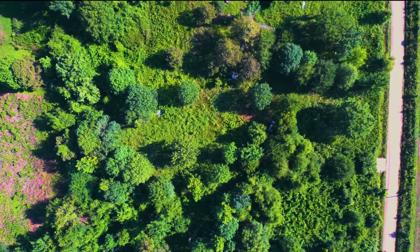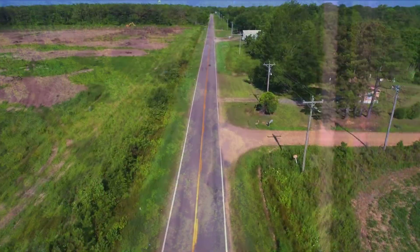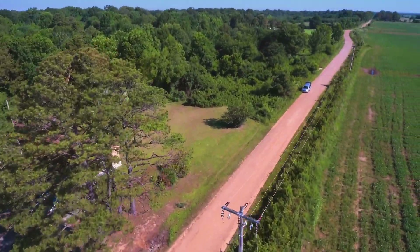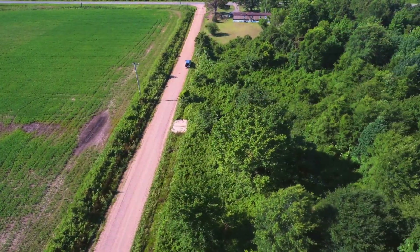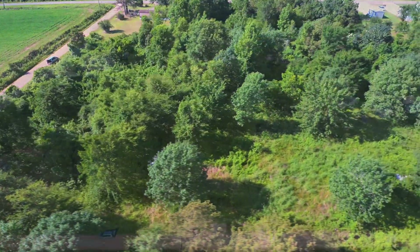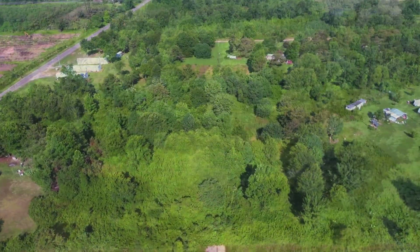Hello, this is Tori with Landio. We have our first property in the state of Arkansas. It is 1.94 acres with maintained road frontage, electricity, the property is scattered with mature trees, and the mostly level terrain serves as a usable canvas for you to express your land development creativity.